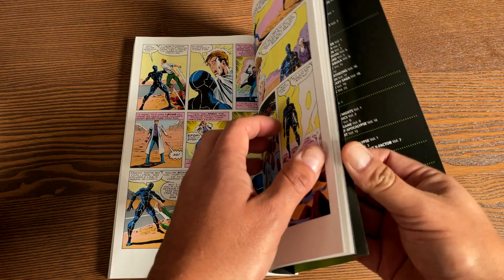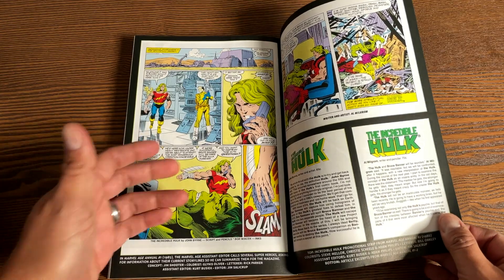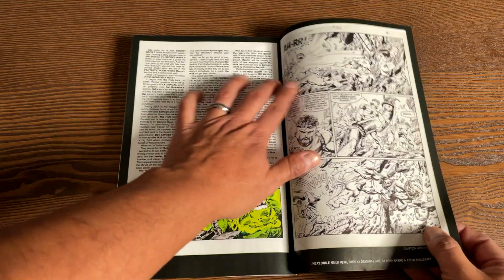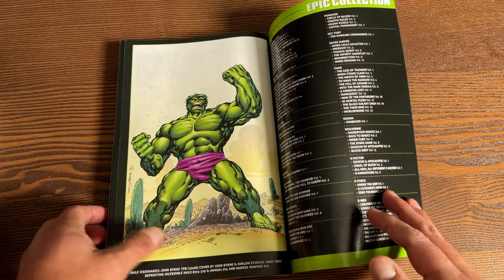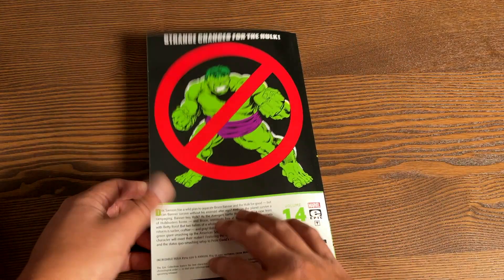Let's look in the back for some extras. There are extras from the Assistant Editor Month at Marvel, an interview with John Byrne, some pages of original artwork, and then the Hulk Visionaries: John Byrne trade paperback material. And that, as they say, is that.